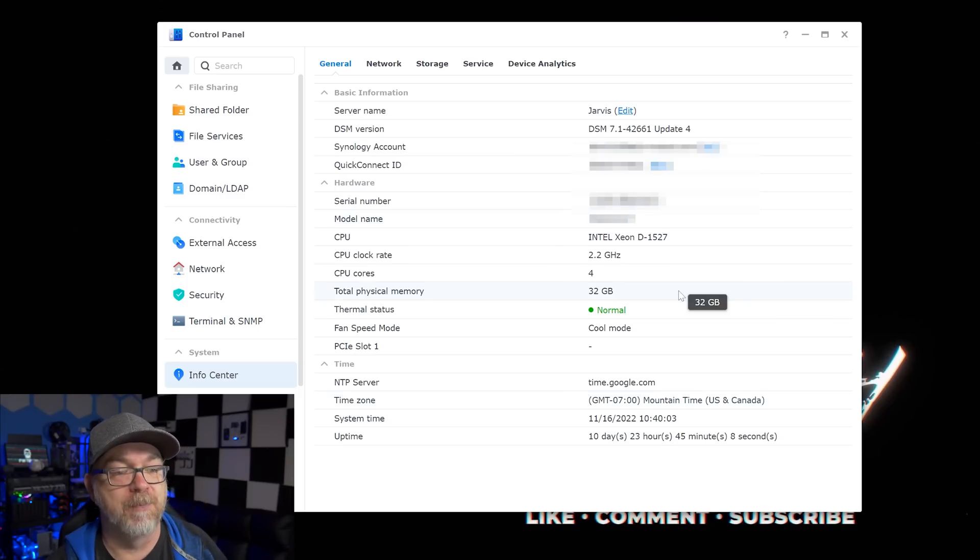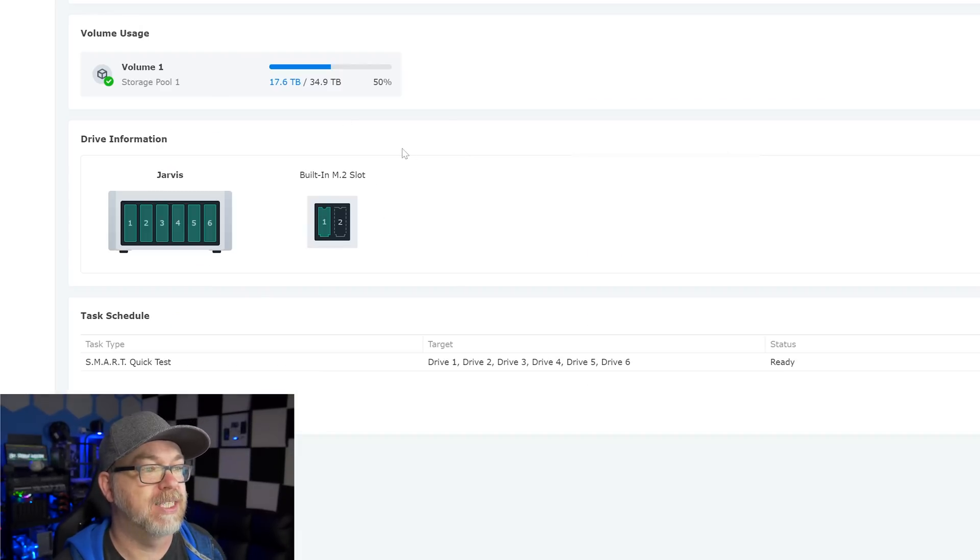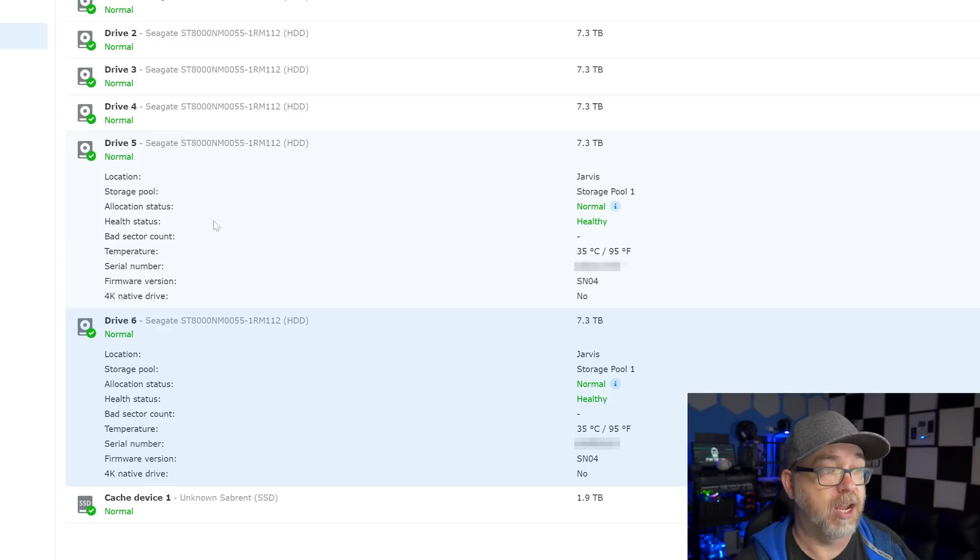I've upgraded it to 32 gigs of RAM. I've only ever had one issue with it, and that was when I first got it — one of the drives was bad. It's been a beast ever since. In the storage manager we can see it has six three-and-a-half inch bays and two M.2 bays. I've got each of the six drives populated with an eight terabyte drive and a two terabyte NVMe drive from Sabrent. That M.2 cache drive from Sabrent really does make a difference for media streaming. And I do host quite a bit of Docker stuff on this, except for the fact that that Xeon processor doesn't have Intel Video QuickSync.